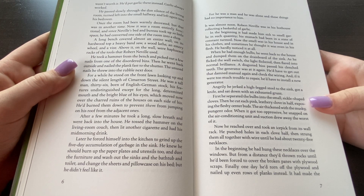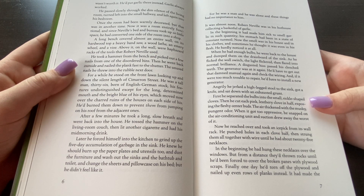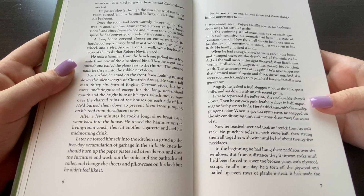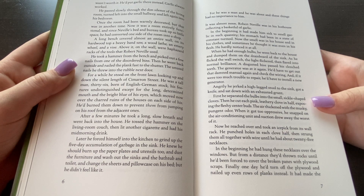After a few minutes, he took a long slow breath and went back into the house. He tossed the hammer on the living room couch and then lit another cigarette and had his mid-morning drink. Later, he forced himself into the kitchen to grind up the five-day accumulation of garbage in the sink. He knew he should burn up the paper plates and utensils too, and dust the furniture and wash out the sinks in the bathroom and toilet and change the sheets and pillowcases on his bed. But he didn't feel like it, for he was a man and he was alone and these things had no importance to him.